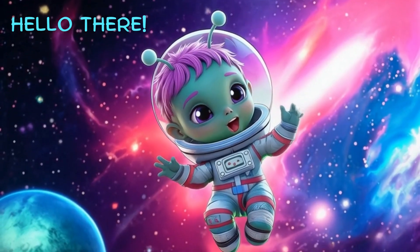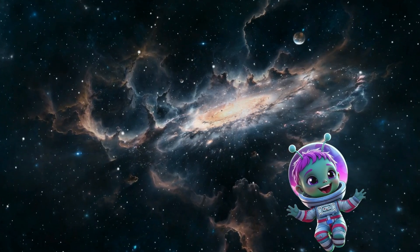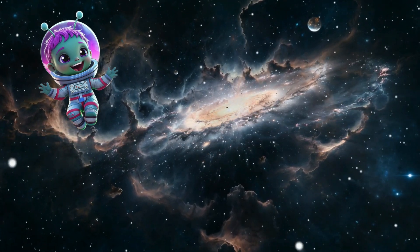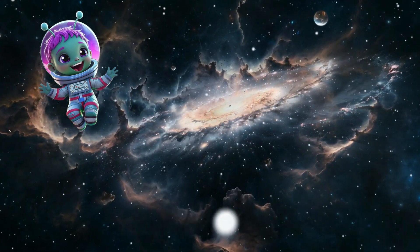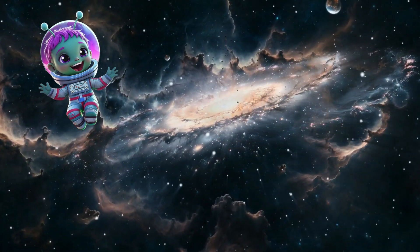Hello there. I am Astra. I live in space. And you know what this is? This is a galaxy, and it is called the Milky Way. And the bright, shining light is our solar system where we all live. So let's go and be introduced with our solar system.